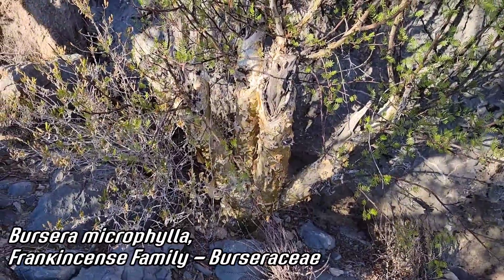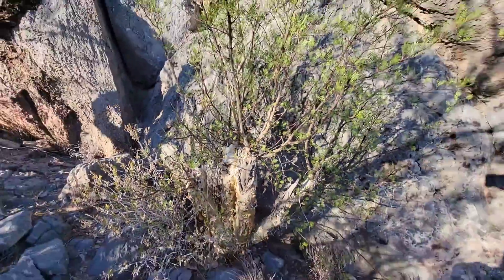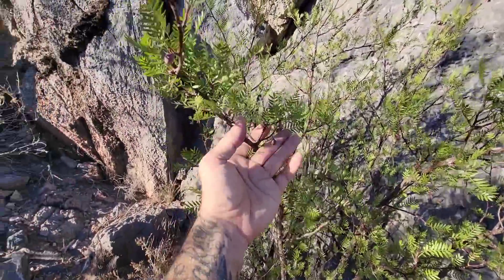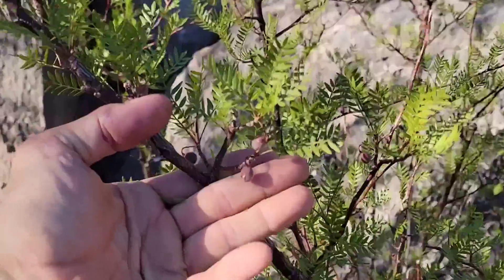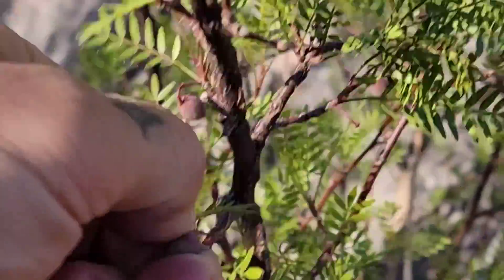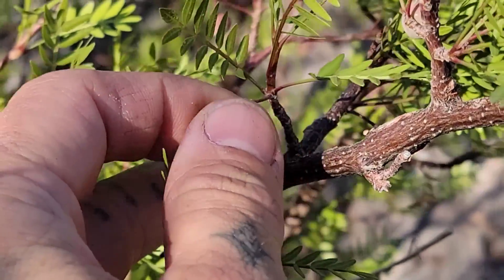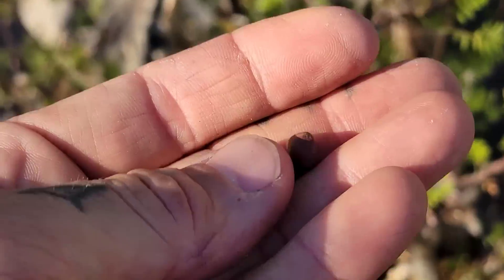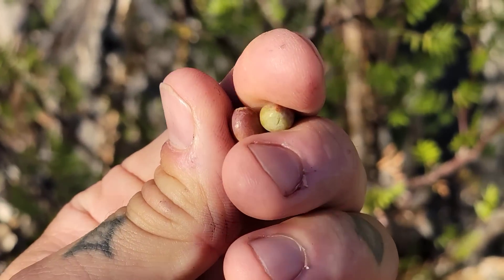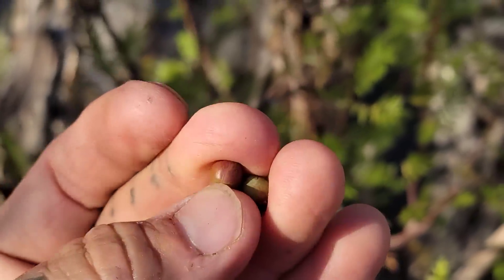Isn't that nice. We've got Bursera — Bursera microphylla — one of the plants colloquially known as elephant trees. It's got that stem-succulent trunk. They don't get that big in southern Arizona, but they're in the frankincense family, Burseraceae, which is sister to the poison ivy family, Anacardiaceae.